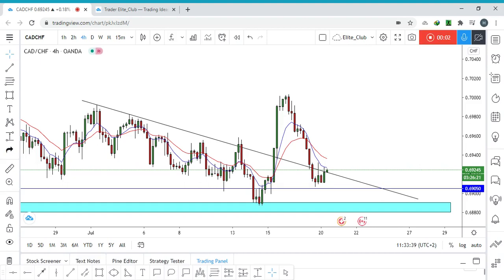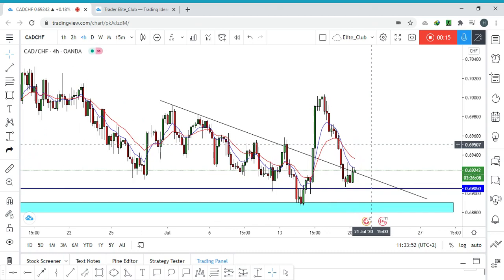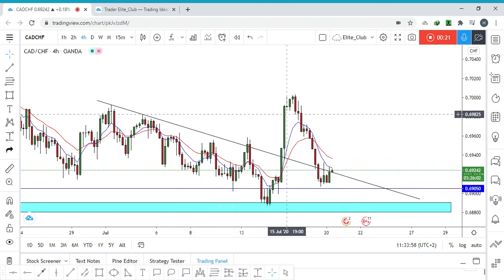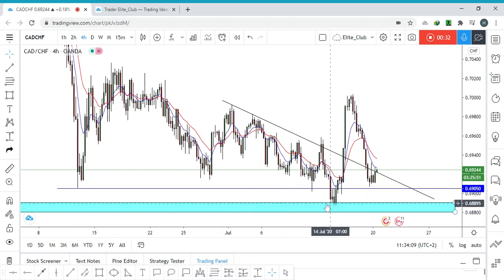Hello traders, this is CAD/CHF on the four-hour timeframe. I have been bearish on CAD/CHF for a while — I thought we were moving in a downtrend and would continue to the downside. But this movement here made me change my mind and start to think that CAD/CHF will reverse and continue to the upside.